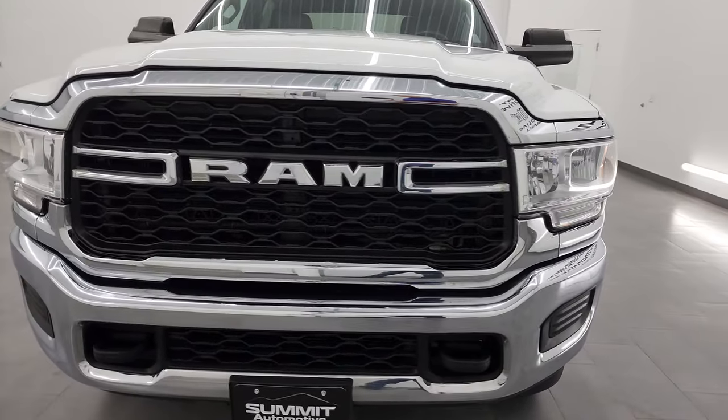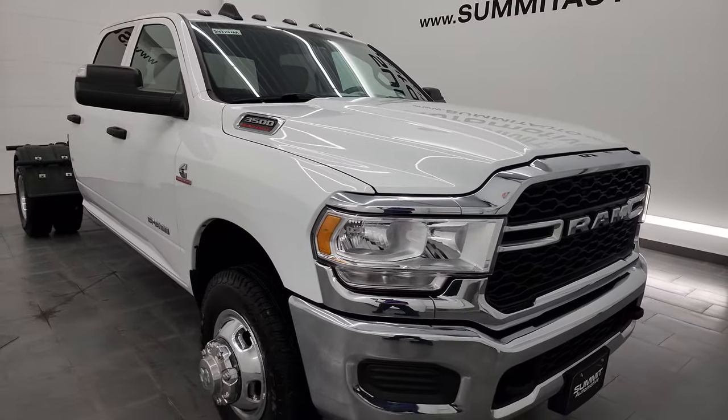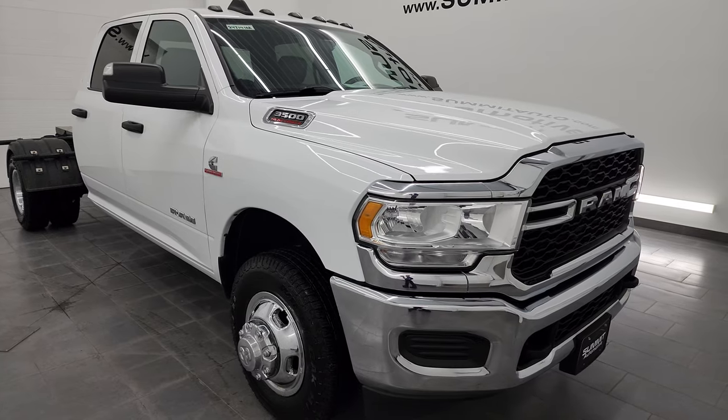This truck has been fully safety-inspected by our service shop. It has a fresh oil and filter change, all the fluids have been checked and topped off, and it has six like-new tires. This truck is 100% ready to go.